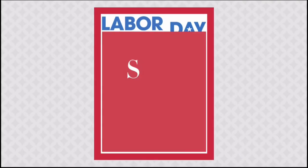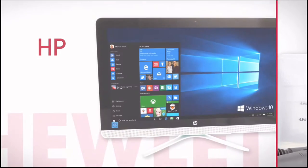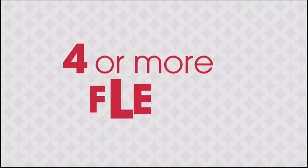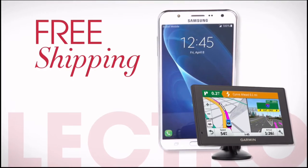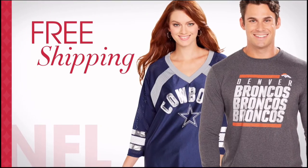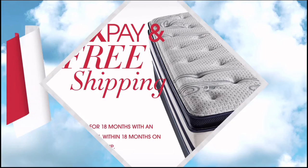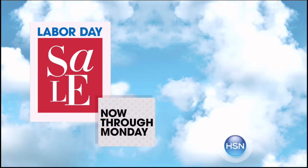It's HSN's Labor Day Sale — enjoy four days of special pricing on some of your favorite brands, like Bissell, HP, and Concierge Collection. Don't miss exclusive offers like four or more FlexPay on everything all weekend long, free shipping on all electronics, free shipping on all NFL, and five FlexPay with free shipping on all mattresses. HSN's Labor Day Sale, now through Monday, only on HSN.